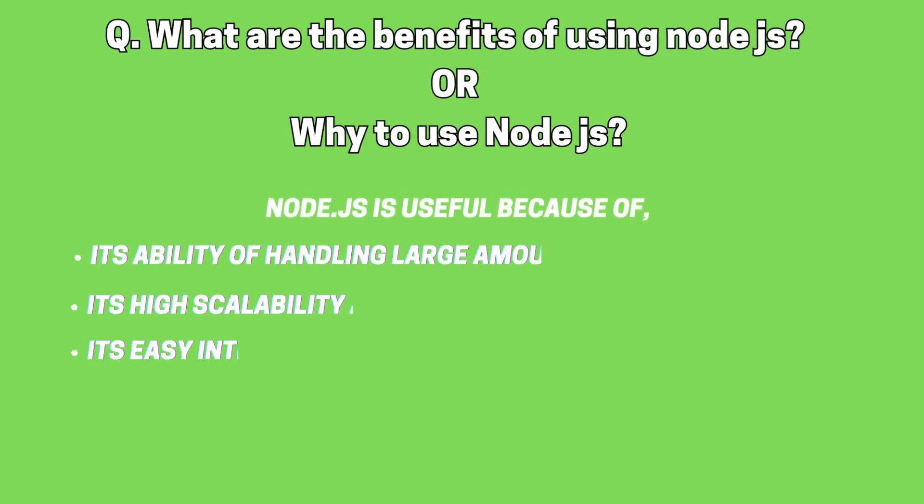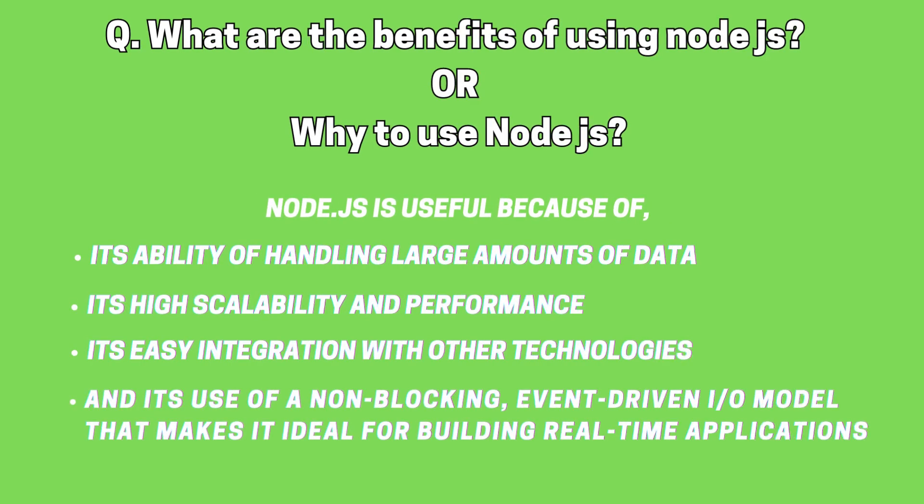What are the benefits of using Node.js, or why use Node.js? Node.js has a number of benefits, including its ability to handle large amounts of data, its high scalability and performance, its easy integration with other technologies, and its use of a non-blocking, event-driven I/O model that makes it ideal for building real-time applications.